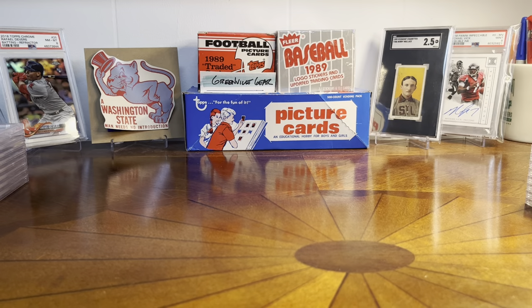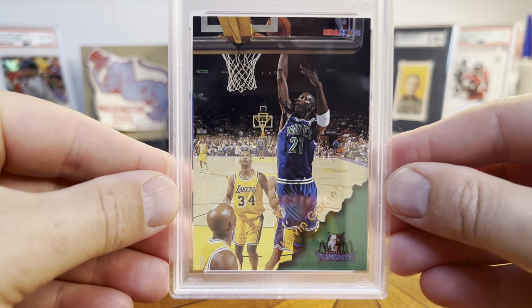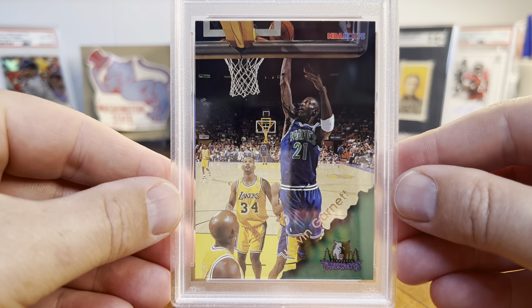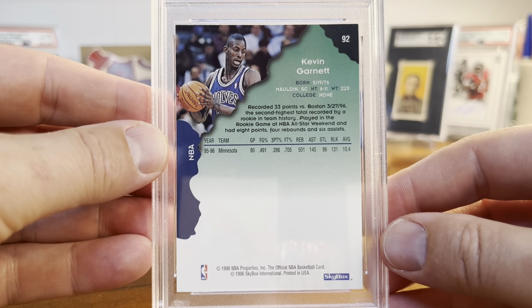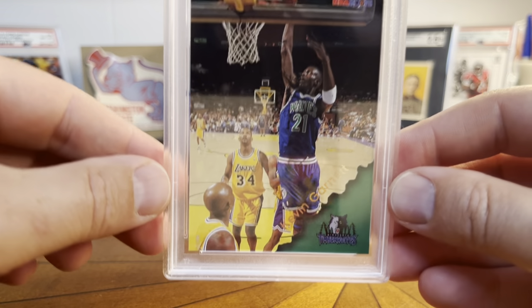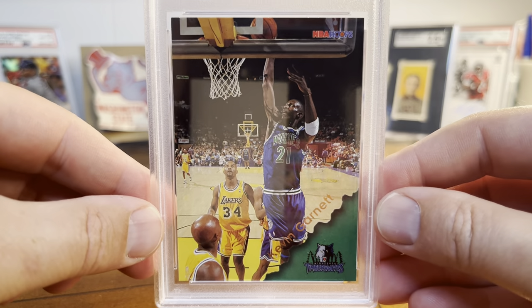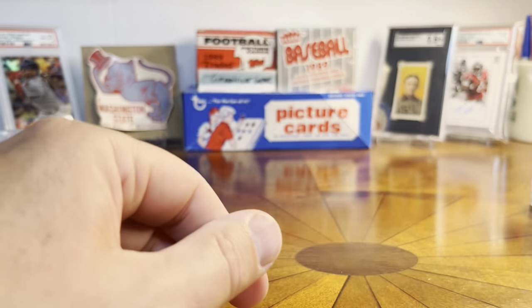A few basketball cards mixed in here. I think I got these at an antique store, like last summer or the summer before. This is a 1996 Hoops Kevin Garnett, and it looked pretty clean to me. This is early, early career for KG, and it got a Mint 9. I think this was in a dollar bin or something like that, and I just thought this is too good to pass up — early career Garnett on the Hoops.